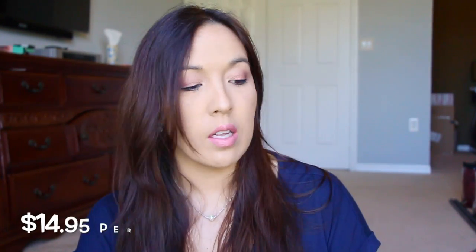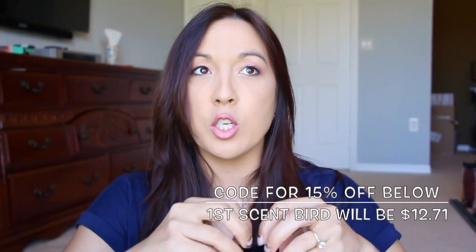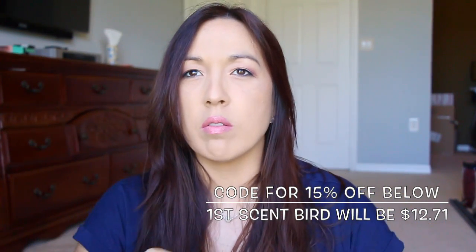So I got Scentbird — I'm so excited about this. They contacted me and asked me if I wanted to check out their product. This is a monthly subscription and I believe it's just under $15, like $14 and some change. Every month it comes in a little pouch like this, and you get to put a profile and choose the scent or scents you'd like to try.